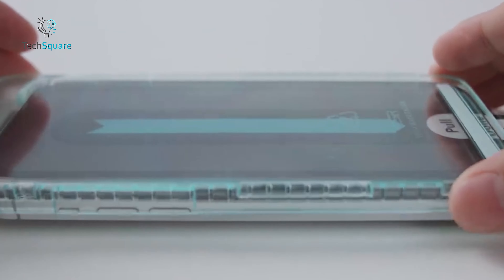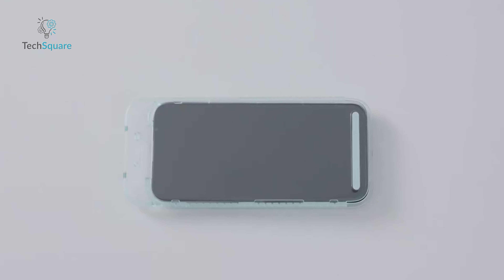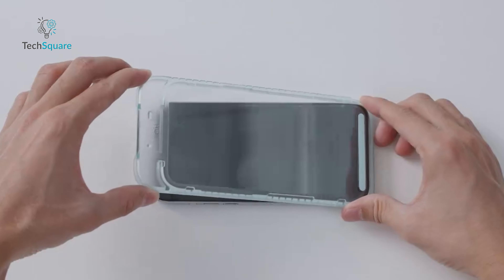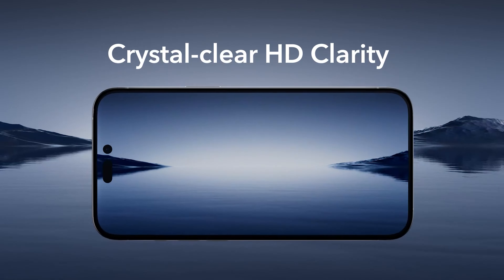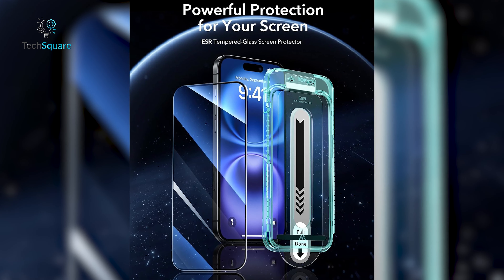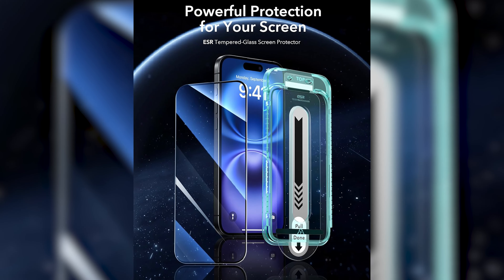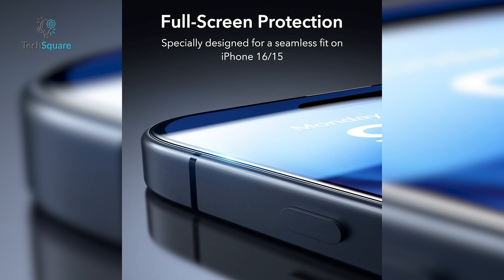If you're looking for military-grade protection for your iPhone 16, the ESR screen protector has you covered. With an impressive 9H-plus hardness rating and the ability to withstand up to 110 pounds of impact, this protector is built to handle drops, bumps, and scratches like a pro. Thanks to its UltraFit installation tray and micro-nano adhesive, you get a bubble-free, perfectly aligned application every time. No hassle, just flawless protection.